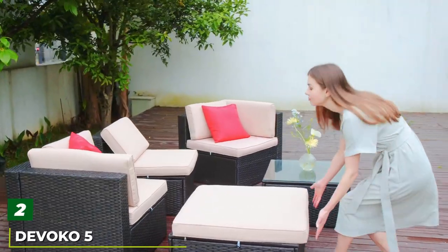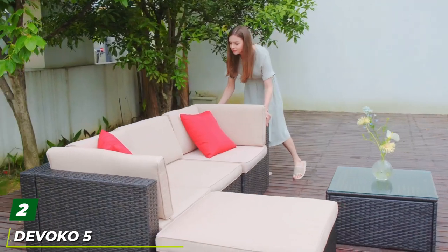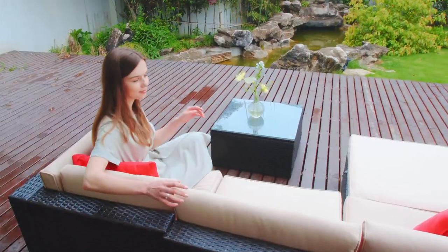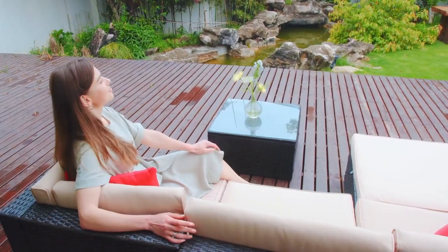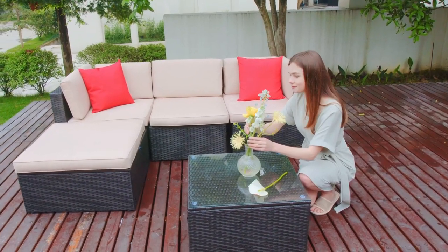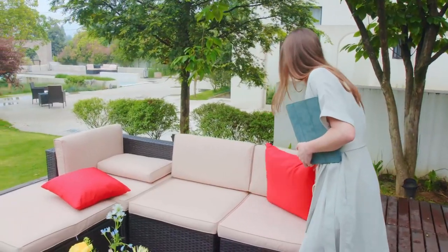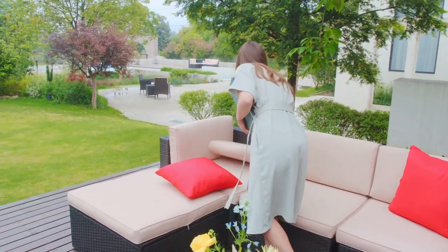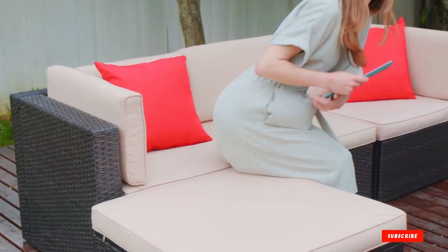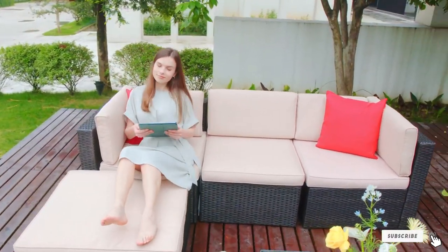Moving on to number two, the DeVoco 5-Piece Patio Furniture Set. If you're looking to add some pizzazz to your pool area, DeVoco's outdoor sectional sofa can deliver. The modern design is elegant and promises extraordinary comfort. It features a solid frame and high-quality wicker to withstand the harshest weather conditions, along with ultra-soft cushions. The modular design can be arranged into different combinations depending on the outdoor space and occasion. It also comes with a glass coffee table.